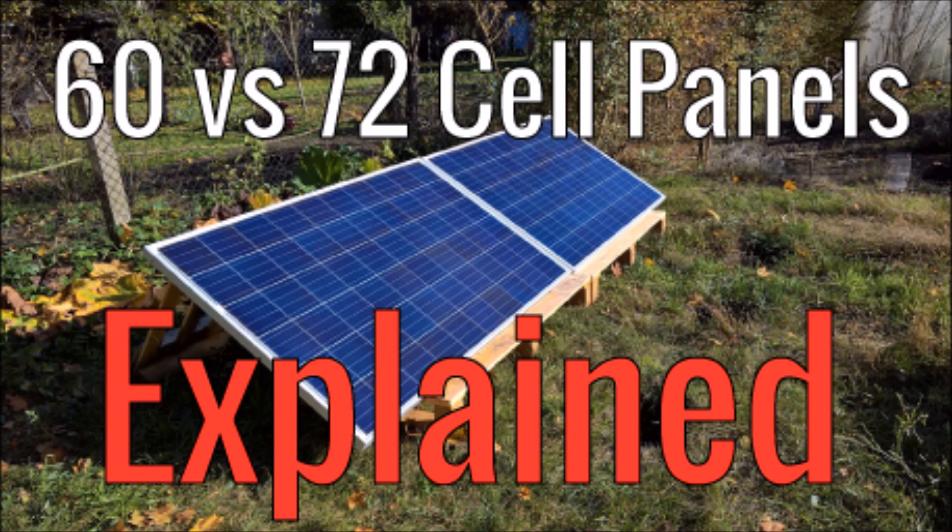What's up YouTube? This is LDS Reliance. Today I wanted to talk about the difference between a 60 cell panel and a 72 cell panel and why you should care. Keep in mind in this video we're only talking about the biggest of the big production panels — we're not talking about the small size panels.